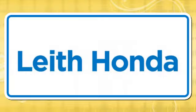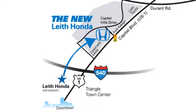LEAF — the name you can trust since 1969. Conveniently located in Raleigh, North Carolina, at 3940 Capitol Hills Drive.